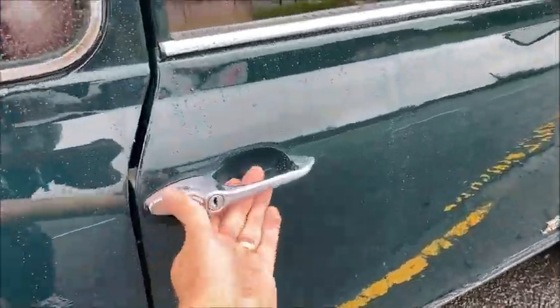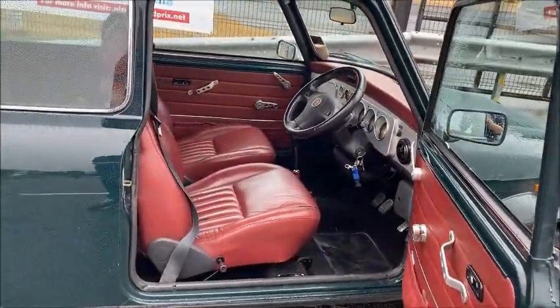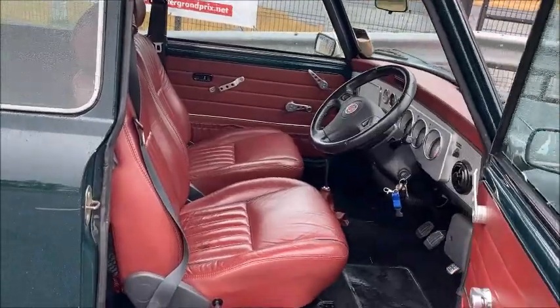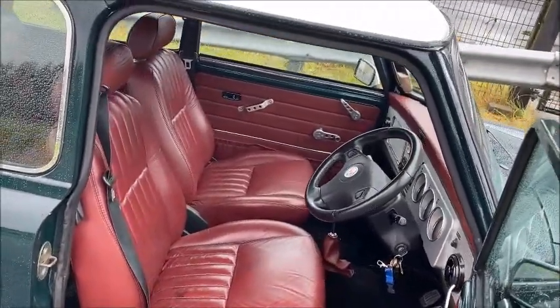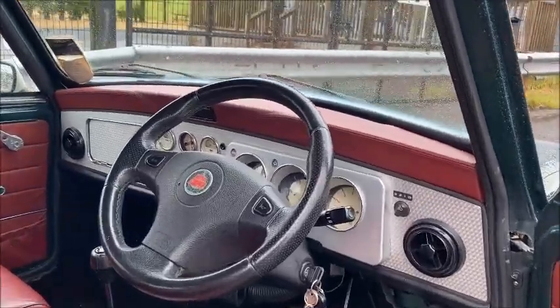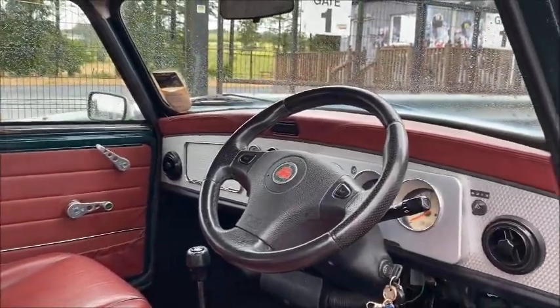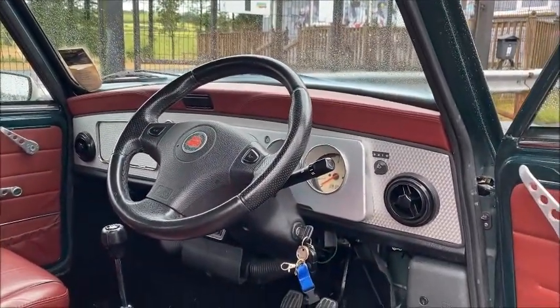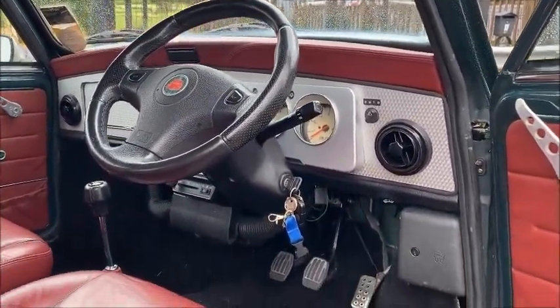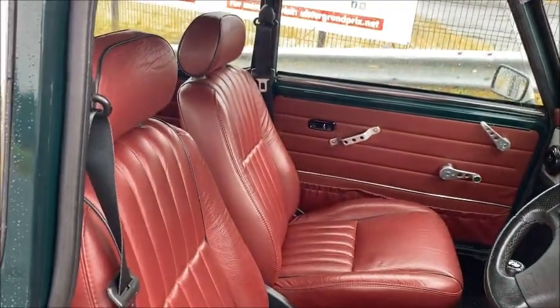Let's hop inside the Mini and see the features in there. The first thing you're greeted with as soon as you open the door is this fantastic Grenadine Red leather interior, which is unique to this model. There are vast areas of red leather throughout the car — front and rear seats, door cards, and the top dash rail — all with lovely red stitching and black piping, which really sets off this Mini.